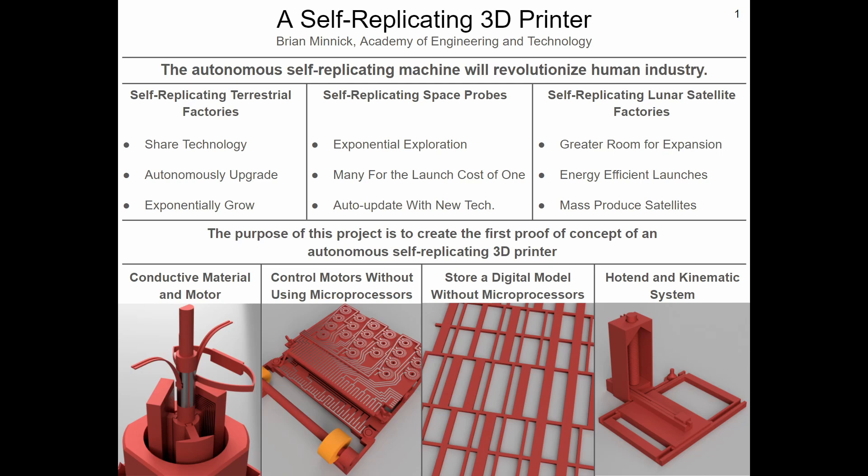First, 3D printers cannot print electronics or motors needed to move the printer. Second, all 3D printers use microprocessors or computers to control the printer, but these microprocessors are impossible to 3D print. Similarly, a digital model must be translated into a form which the printer can read, again without microprocessors, which is problem three.